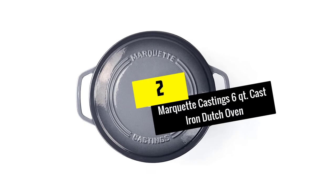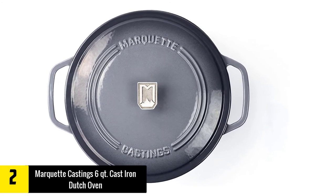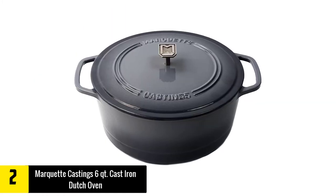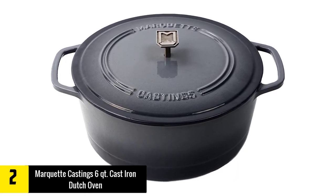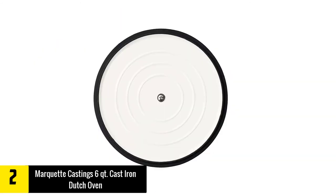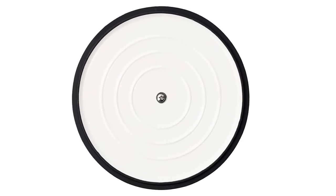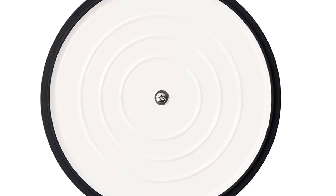At number 2: Marquette Castings Six-Quart Cast Iron Dutch Oven. What we really like about this dutch oven is the size — its wide diameter and deep sides make it perfect for cooking soups and stews. Start your stew on the stove and transfer it to the oven without another pot for perfectly slow-cooked, flavorful results. It has a heavy-duty cast iron core covered in porcelain enamel, is oven safe up to 500 degrees, and is non-stick right out of the box with no seasoning required. It comes in five colors, and the lifetime warranty means you don't have to worry about breakage.